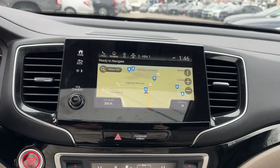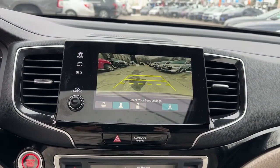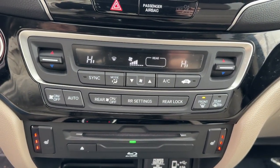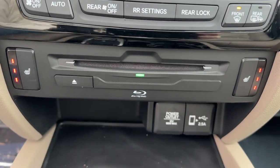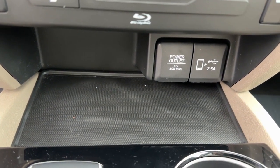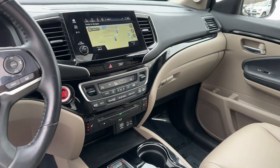With seating for up to eight passengers, a comfortable and spacious cabin, and the latest connectivity technology, it has everything you need to power your adventures. Get ready to have some serious family fun in this spacious and powerful Honda Pilot — drive it and fall in love.